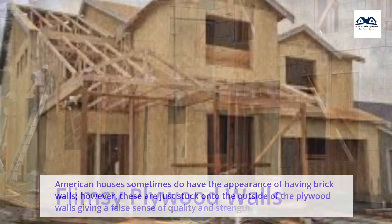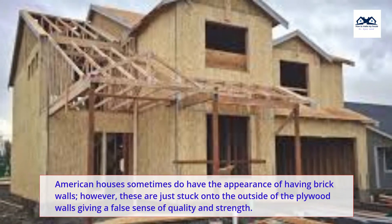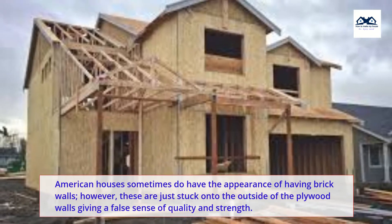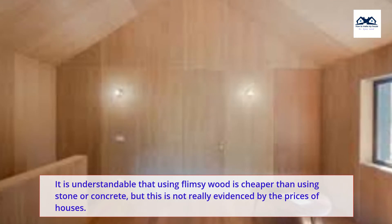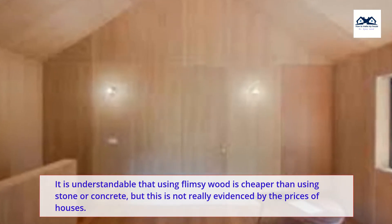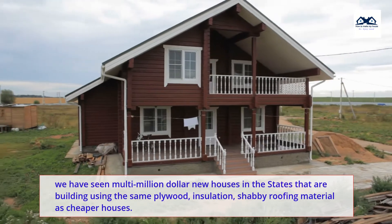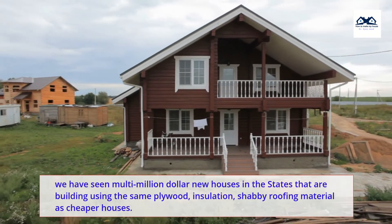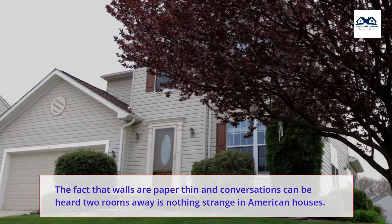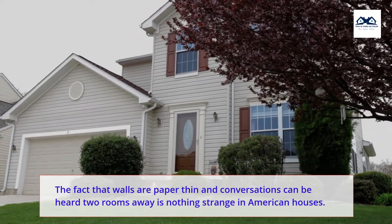American houses sometimes do have the appearance of having brick walls; however, these are just stuck onto the outside of the plywood walls, giving a false sense of quality and strength. It is understandable that using flimsy wood is cheaper than using stone or concrete, but this is not really evidenced by the prices of houses. Multi-million dollar new houses in the states are built using the same plywood, insulation, and shabby roofing material as cheaper houses. The fact that walls are paper-thin and conversations can be heard two rooms away is nothing strange in American houses.